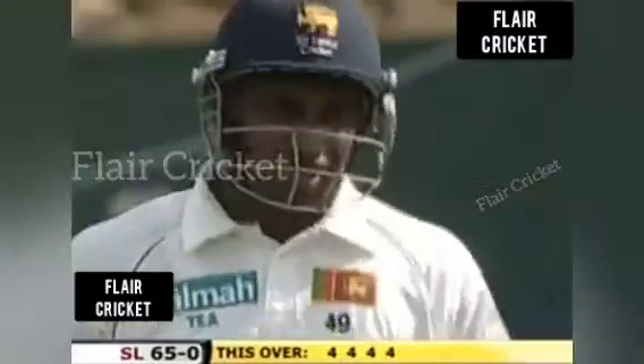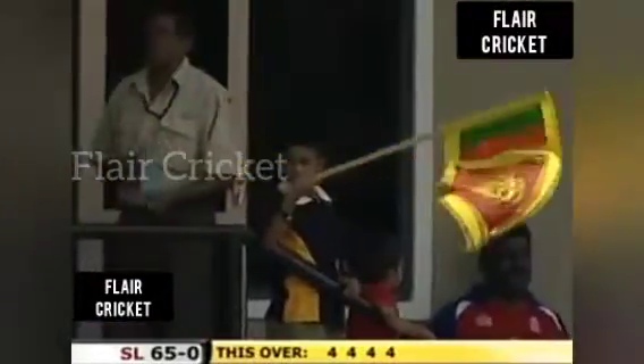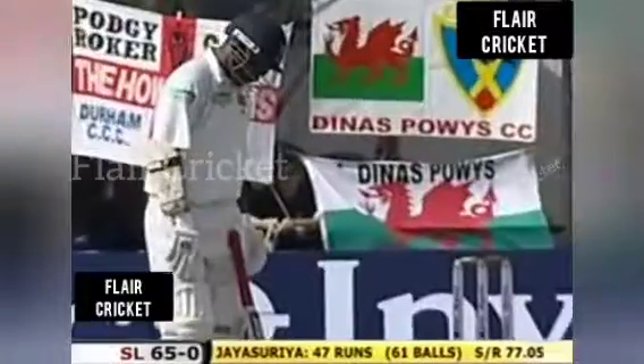Four more. He's on the charge, Jayasuriya — four balls, four boundaries. Jayasuriya just showing how and why he's so dangerous in all forms of the game. Only a sedate start, but danger signs for England.